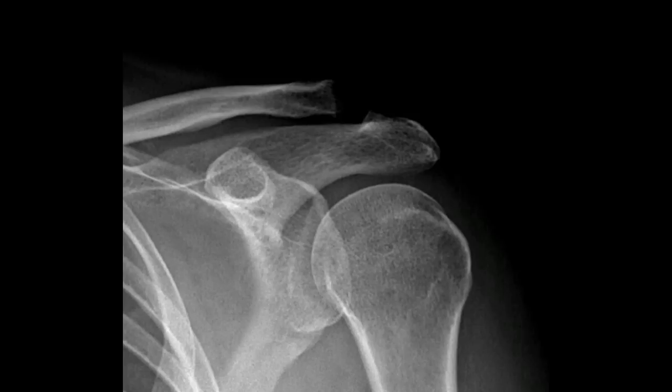This is a post-operative picture taken about six weeks after surgery. You can see that the calcific tendon deposit that we saw in the early pre-operative films is no longer there. At this point the patient has very little pain, and the three small half-inch incisions that we used to do the surgery have completely healed over.